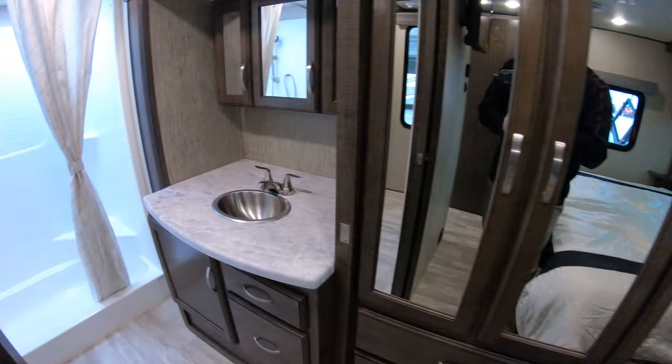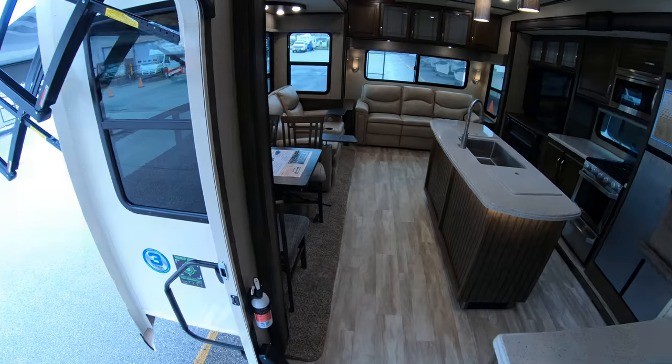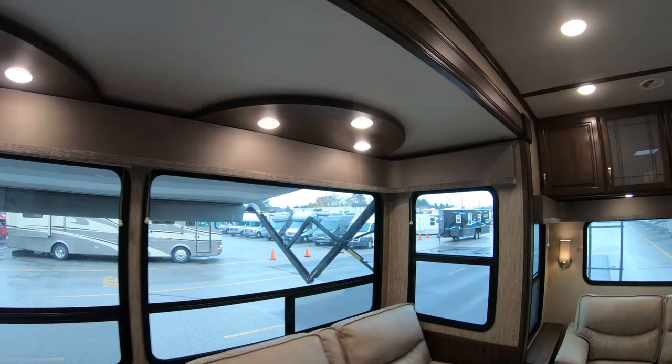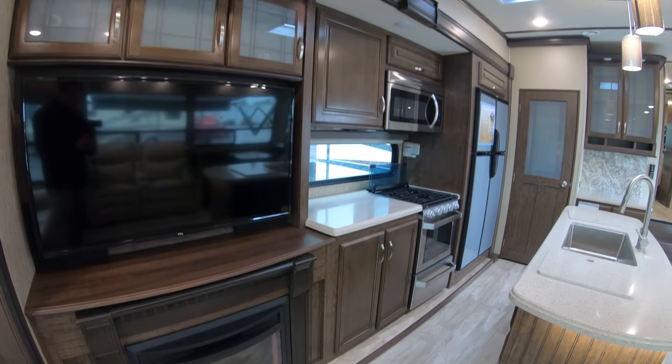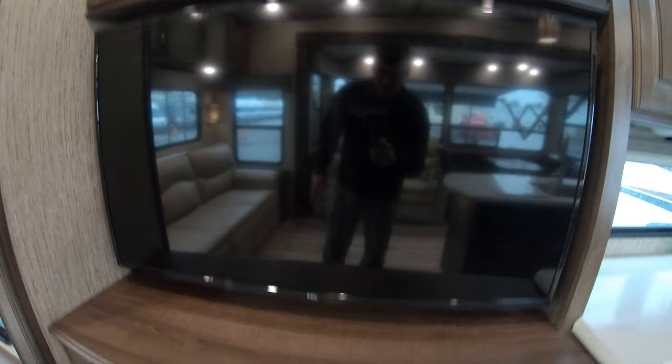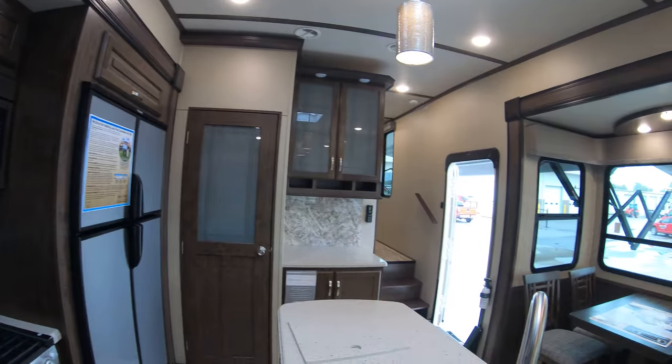Doing one more walk around the floor plan — lots of great lighting, really bright in here. Good-sized TV and the fireplace is a nice touch as well. My name is Dan Bullion with Bullion RV Center in Duluth, Minnesota. If you're interested in this new 2019 Grand Design Solitude S-Class 2930RL, call or text at 218-341-7229. Thanks for watching and have a great day.